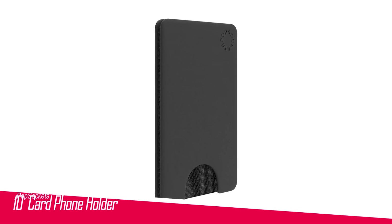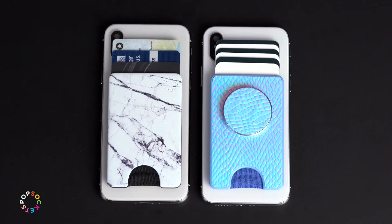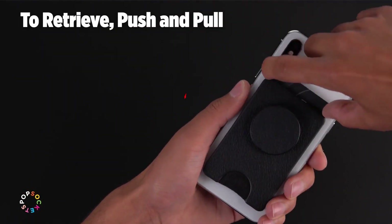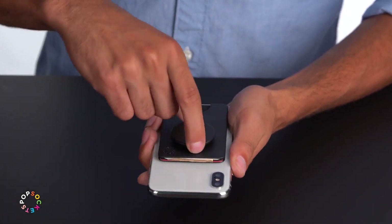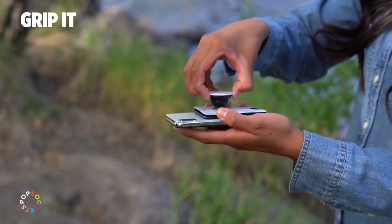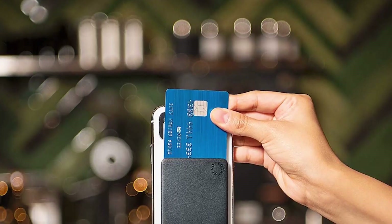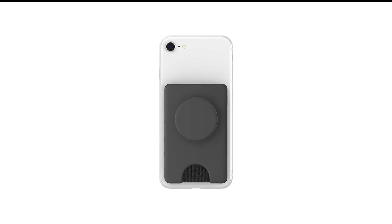Number 10 in my list is the PopSockets Card Phone Holder. The PopSockets Wallet is a sleek and secure way to carry your cards along with your phone. This durable foam wallet stick-on can hold 3 to 5 credit cards, depending on the thickness of the cards. You can easily remove the wallet by pushing the top left corner and sliding right for wireless charging — the wallet must be removed to wirelessly charge your phone. Compatible with PopSockets cases, this card holder is a must-have accessory. Say goodbye to bulky wallets and enjoy the convenience of having your cards right at your fingertips.